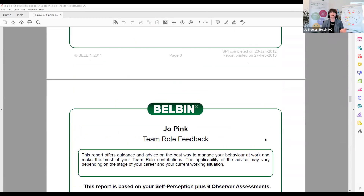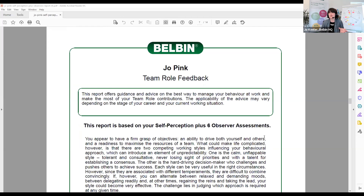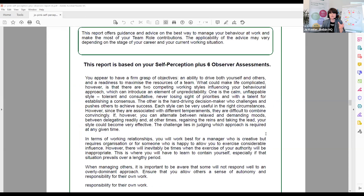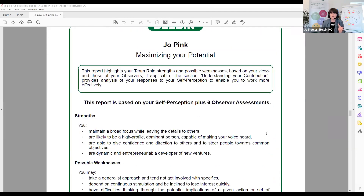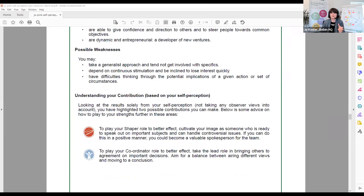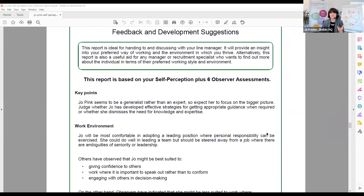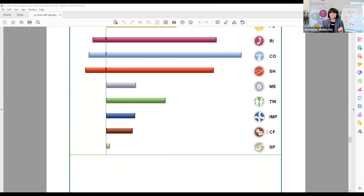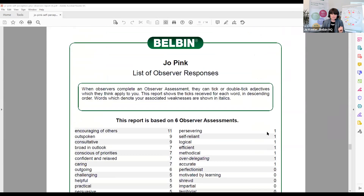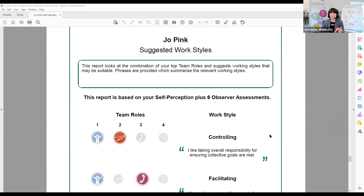Here we have team role feedback. This is basically written by Meredith Belbin — the 'so what, what does this mean?' section — which is a great bit of advice. We then look at your strengths and weaknesses, understanding your contributions, your key points, your work environments, and what other people have said. We then go on to the observer assessments, and then there's a final section that looks at different work styles based on your top four team roles.